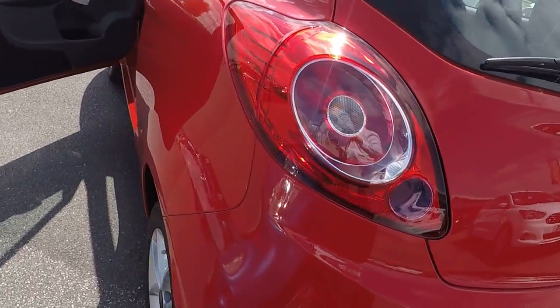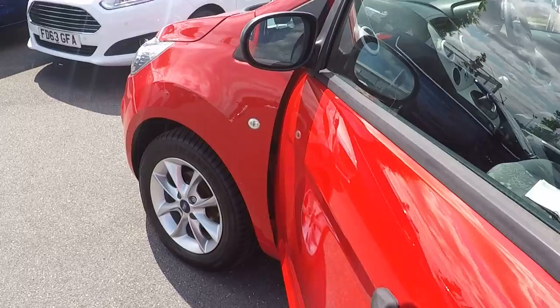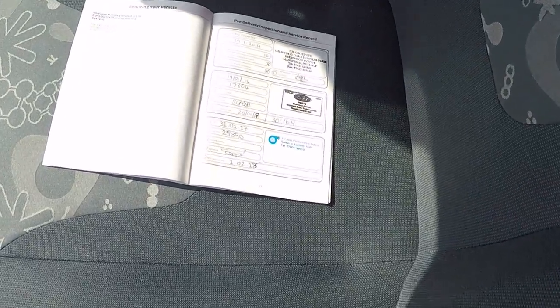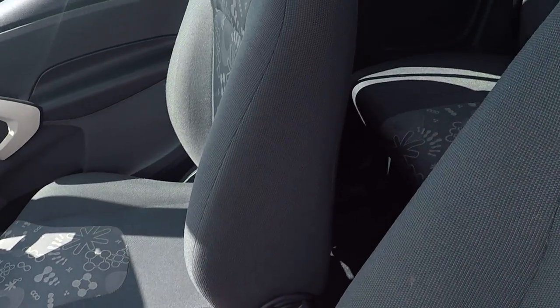There's the tailgate view. There's the penultimate and final alloy there, just to show you there's no marks on any of the alloys. Great service history inside — there's the service history, and we will service this car before you take delivery of it.